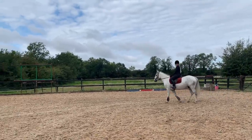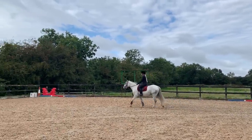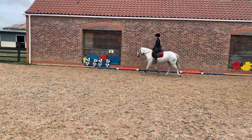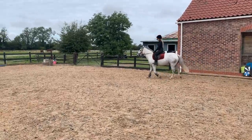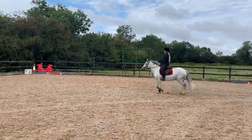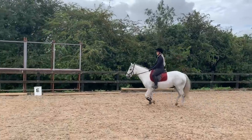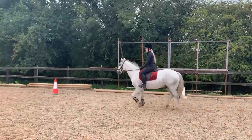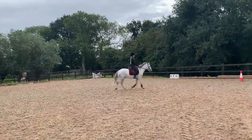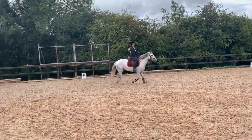We did a little bit of canter too. His canter work and flatwork need more work than his jumping — if you point him at a jump he will go over it really well. He is definitely a natural jumper, especially cross-country where he is very bold. His canter transitions at the minute are a bit running, but I've been working on that this week and he is getting a lot better with those.